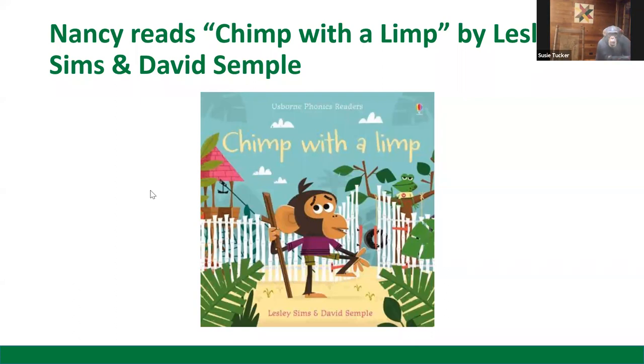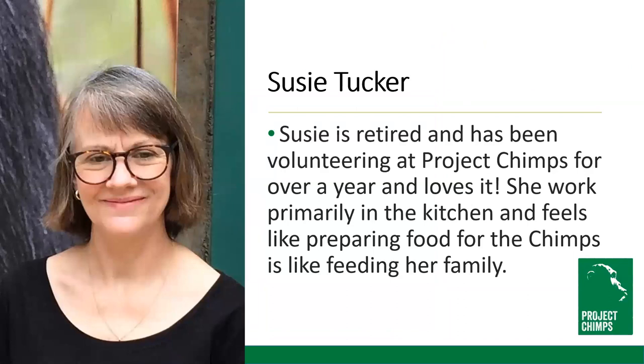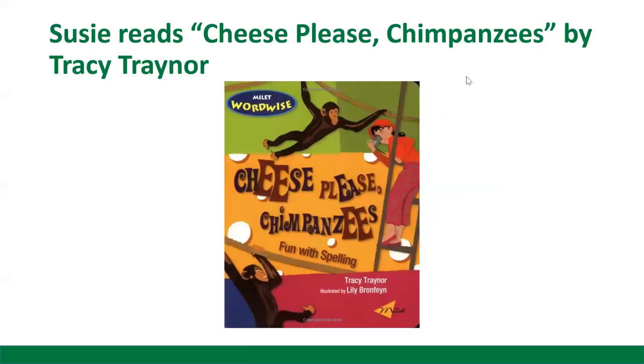I hope you enjoyed our book today — Chimp with a Limp. Thanks for joining us. Next we have volunteer Susie Tucker. Susie is retired and has been volunteering at Project Chimps for over a year and loves it. She volunteers primarily in the kitchen, and she feels like preparing food for the chimps is like feeding her family. This morning, Susie is going to read to us Cheese Please Chimpanzees.